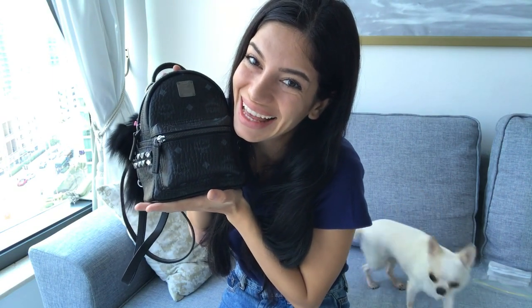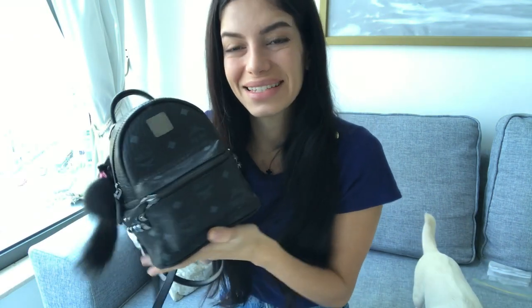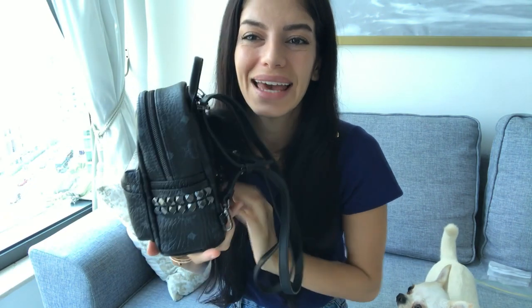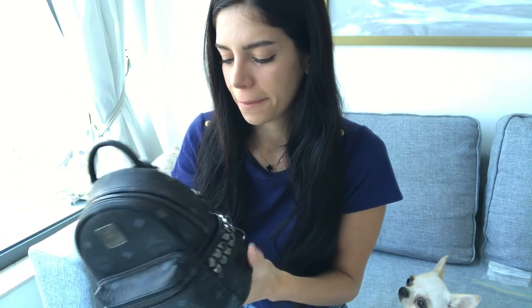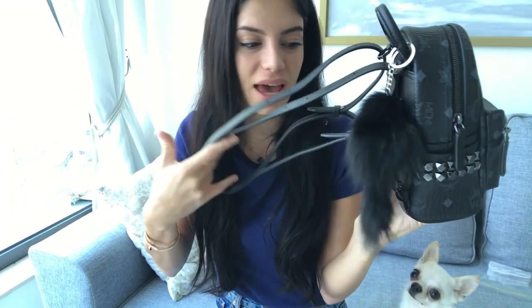Here's the beauty — right here! Look how gorgeous it is, it's so beautiful. The receipt was inside this pocket.